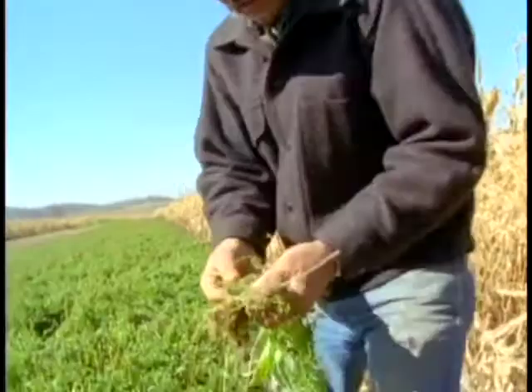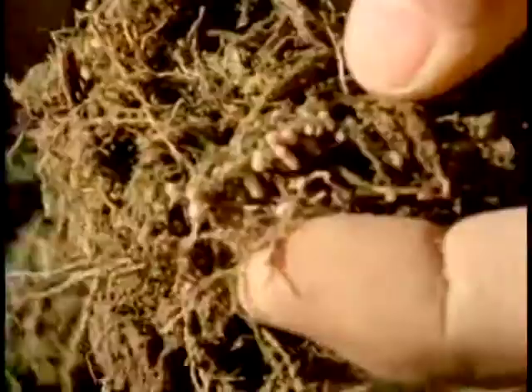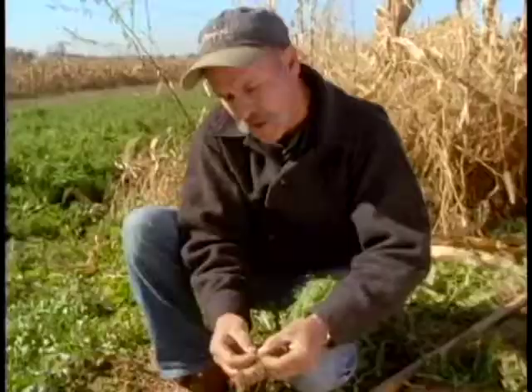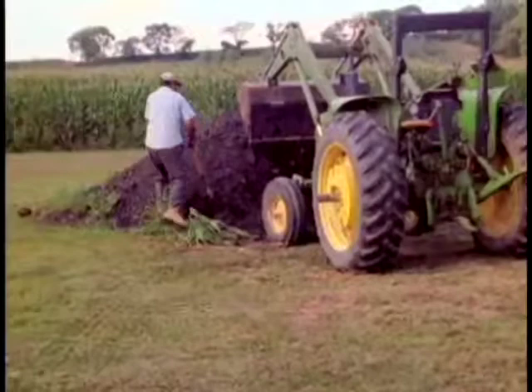They're filled with nitrogen. Next year when this plant dies, these nodules release the nitrogen back into the soil, and the plant that we plant in there will use it as a fertilizer source to grow.